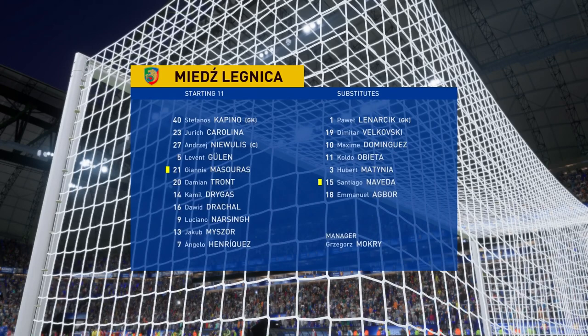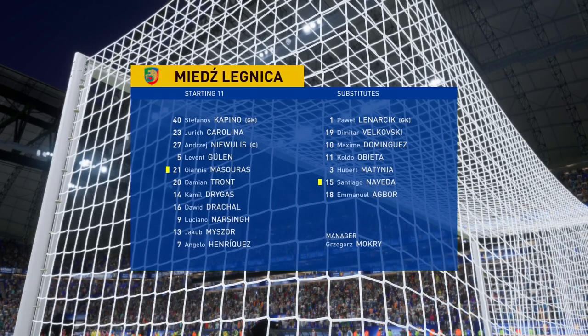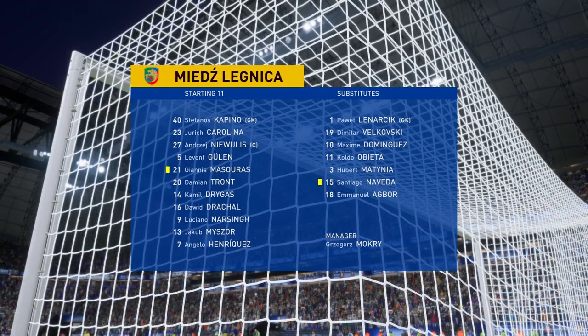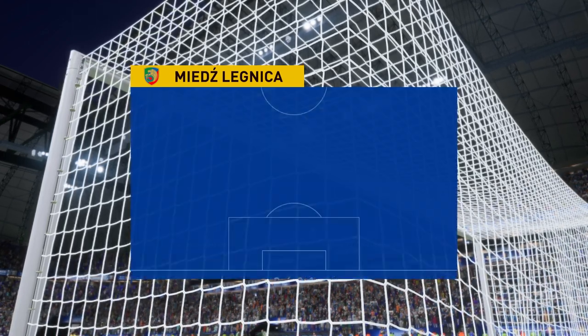This is how the visitors will set up today. They're playing with a midfield diamond, so key to their success will be the holding midfielder and the player in the number 10 position. They really need to influence the game here today.